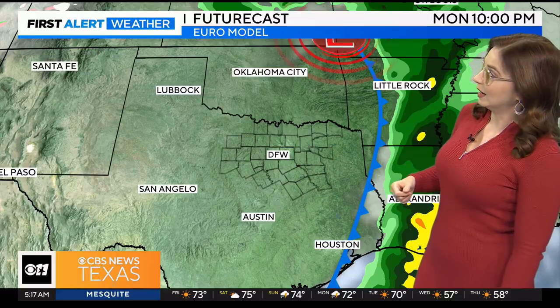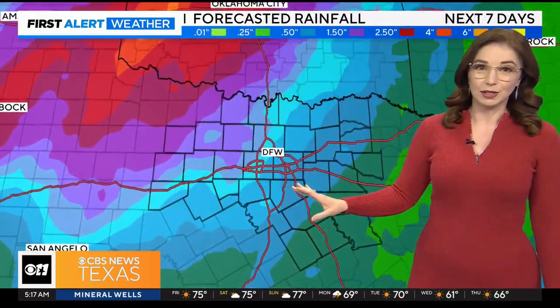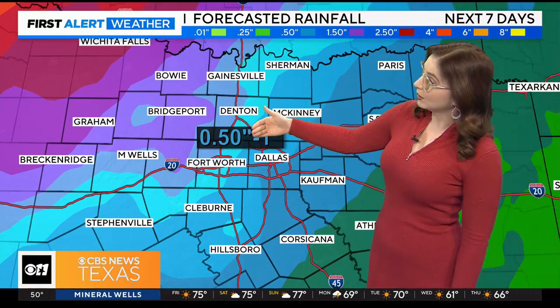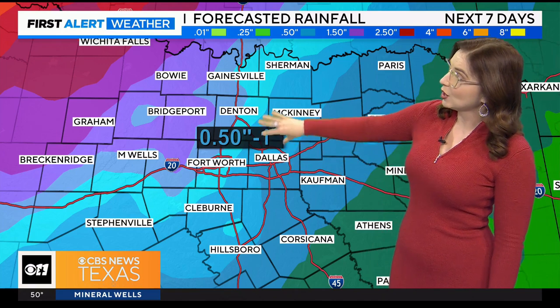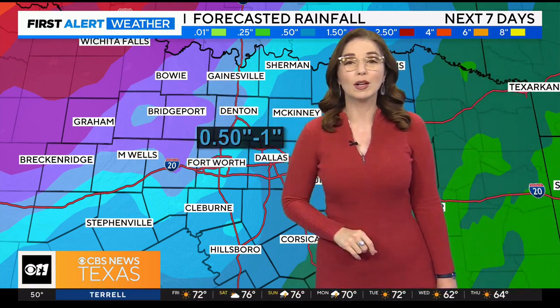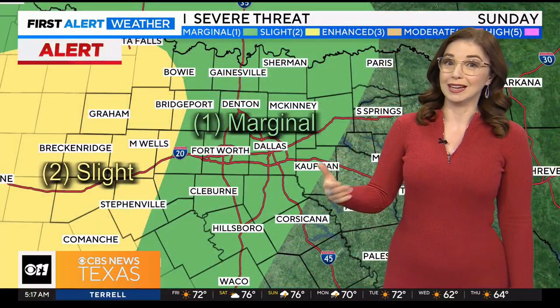We could get some strong wind gusts up to 60 miles an hour, and we can't completely rule out an isolated quick spin-up tornado along that line of thunderstorms. But by Monday evening, things have really dried out. As far as rainfall totals go over the next seven days, we are looking at about a half an inch up to an inch right through the metroplex, maybe closer to a half an inch to two inches in some of our western areas where we are going to see a little bit stronger thunderstorms when they initialize.